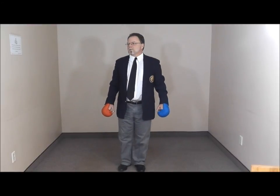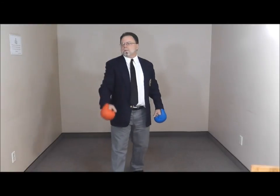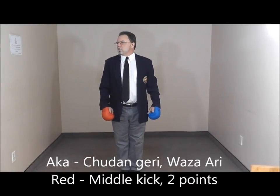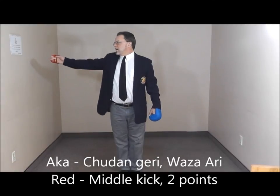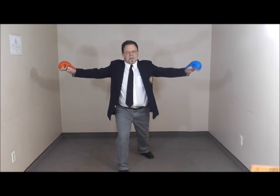Red, kick to midsection, two points. Yame. Aka. Chudan-geri. Wazari. Zukite. Hajime.